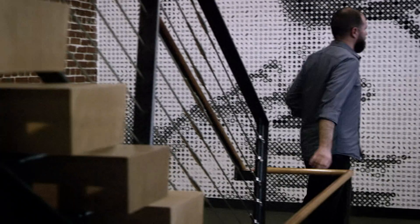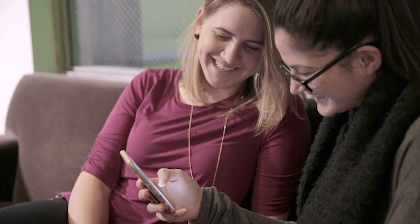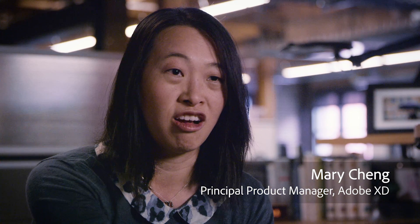Things we design today are more than just static visuals. Today, designers are more and more challenged with how things actually behave, how they interact, how they move around, how they feel. As a designer, you're like at the forefront of the battle of technology.